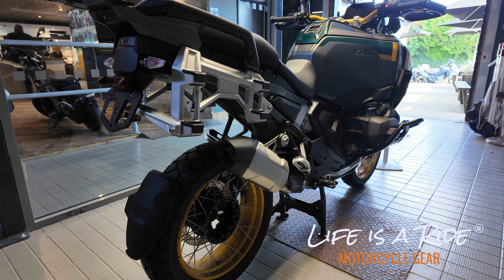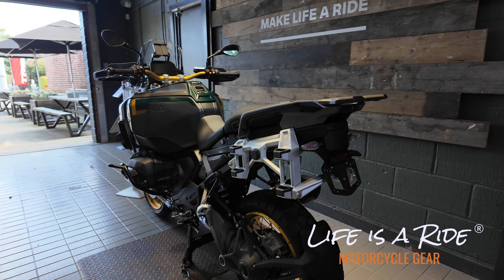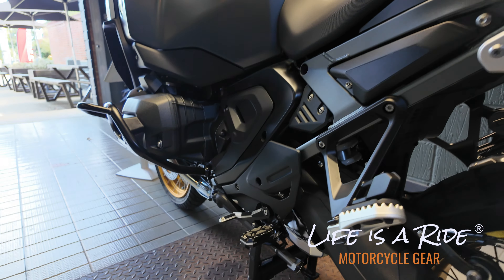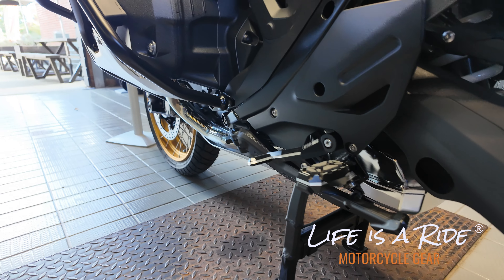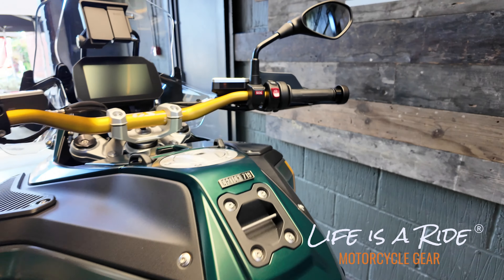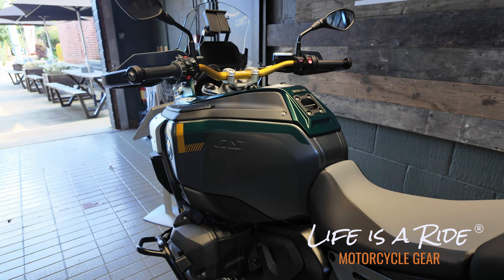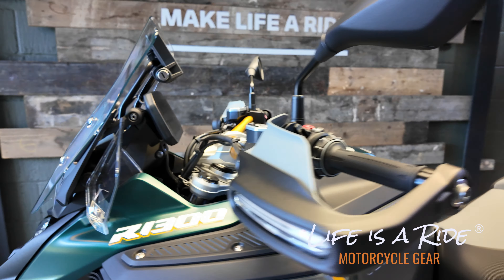I'm super stoked. Something special has arrived. This is the Option 719, so it's got all the billet pack — it's rather nice. I quite like this color green actually, really like the color green and matte. I don't like the gold bars though, and I don't like the gold wheels.